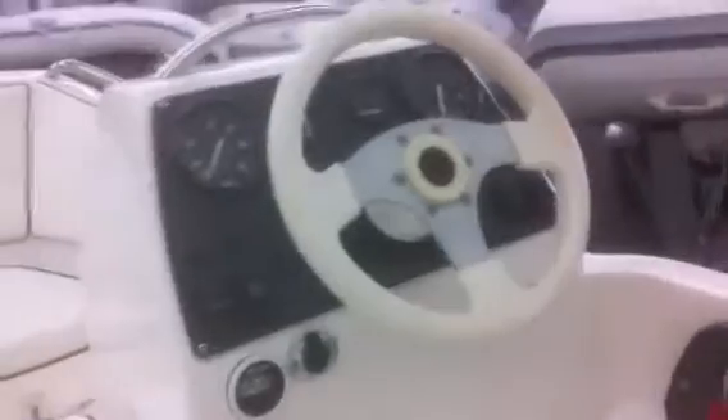There's a little compass on the dash, a little ice chest here, and a seat. It's got a bow locker with bow rails all the way around. Nice little boat in very good condition.